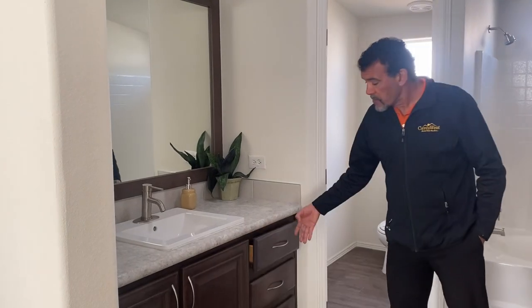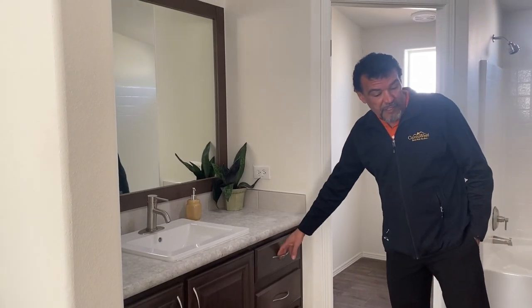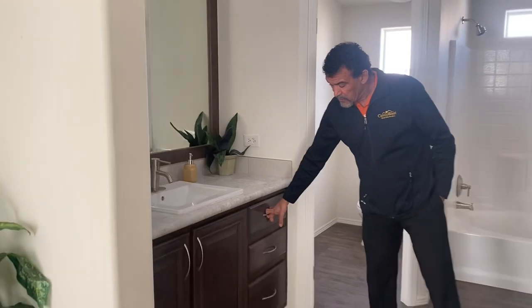We also offer soft-close cabinets — that's a preference, but it's really nice to have soft-close cabinets. Thank you for watching this video. If you have any questions, contact me at Capco Home Center in Albuquerque. Thank you.